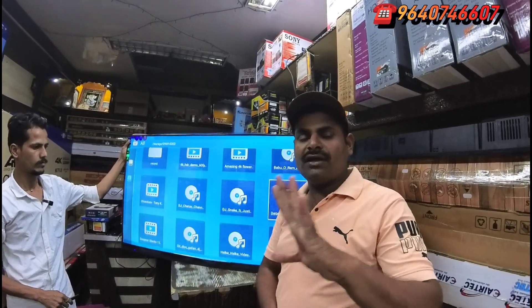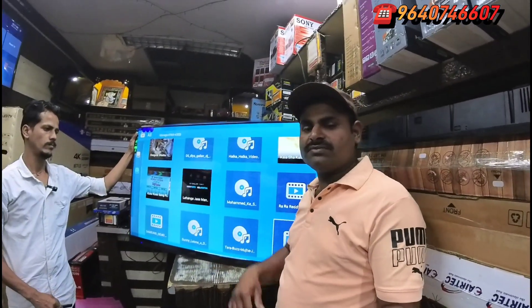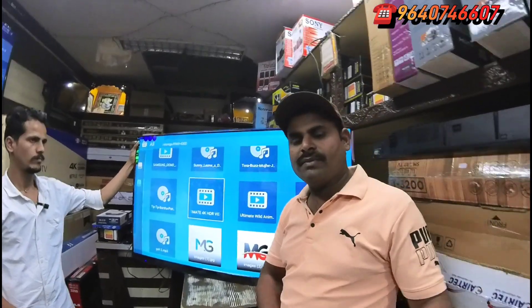Call J&D. So guys, we will see you in the next video. See you next time.